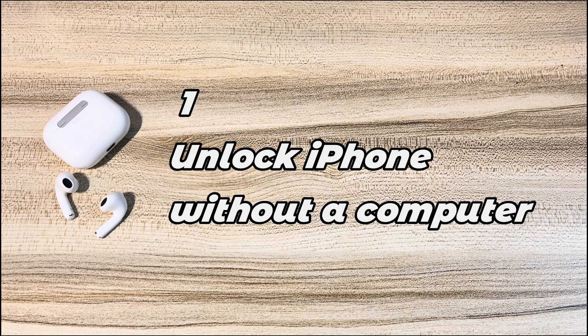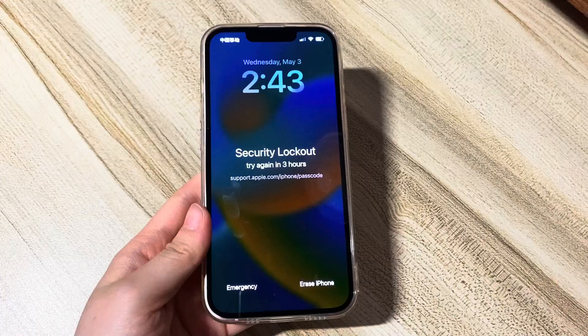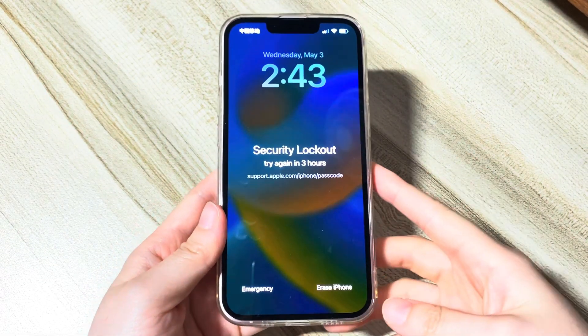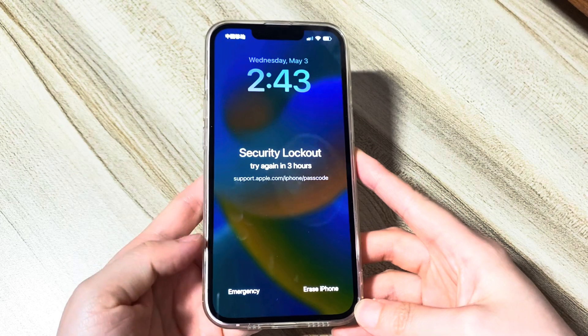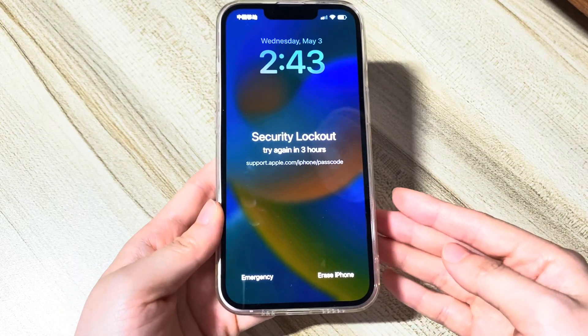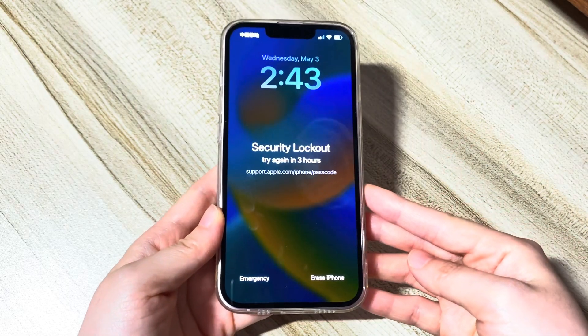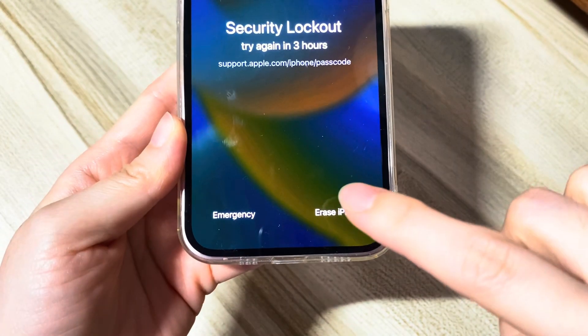Solution 1: Unlock iPhone without a computer. You don't need a computer to unlock your iPhone if it's unavailable or stuck in security lockout screen for three hours. You can just use the Erase iPhone button located in the bottom right corner of the screen. First, tap the Erase iPhone button.